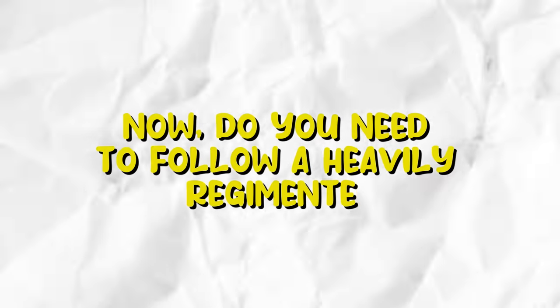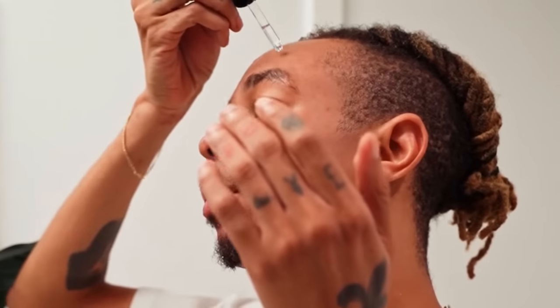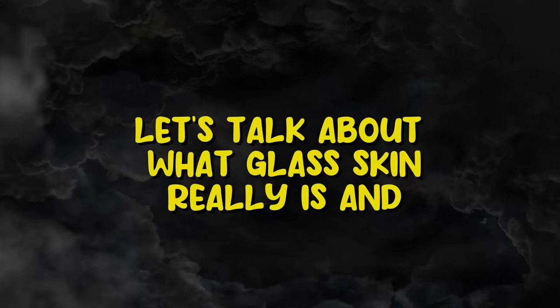Now, do you need to follow a heavily regimented 10-step skincare routine to get glass skin? No. It's not about the steps. It's about doing whatever it takes to get your skin to look its best. But before we get into all the steps you need to take, let's talk about what glass skin really is and how to spot it.